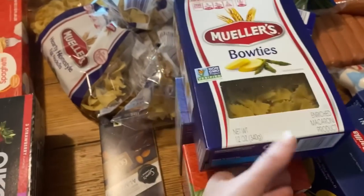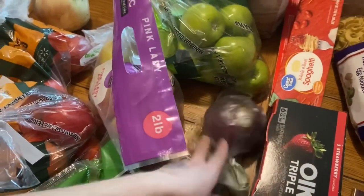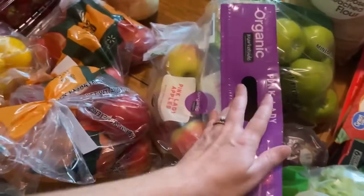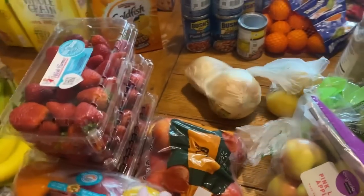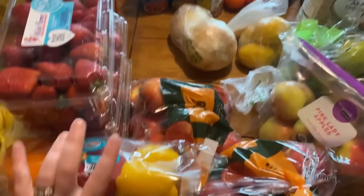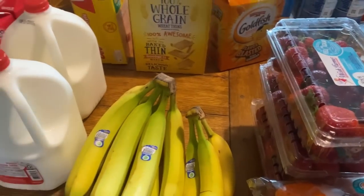Bowtie pasta. Some dark chocolate for me. Two things of whole wheat spaghetti. More Greek yogurt. And then just different fresh produce: a red onion, zucchini, shredded lettuce, pink lady apples, two things of gala apples, green apples, some lemon, yellow onions for the peppers and sausage. I think we're going to do fajitas one night for dinner too. Two packs of peppers, three packs of strawberries, and some bananas.